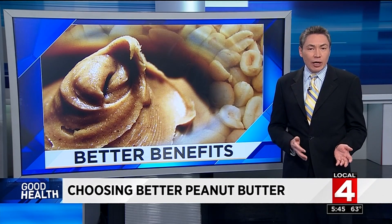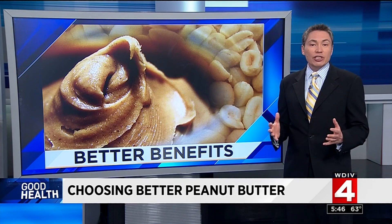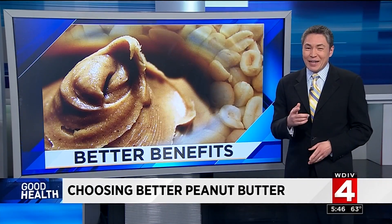Dietitians often recommend pairing nut butter with a carbohydrate like fruit or bread because it helps to stabilize your blood sugar and keeps you feeling full longer.